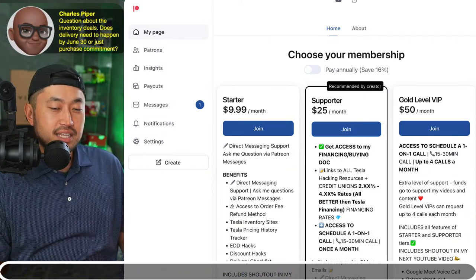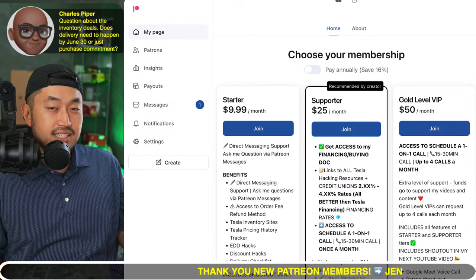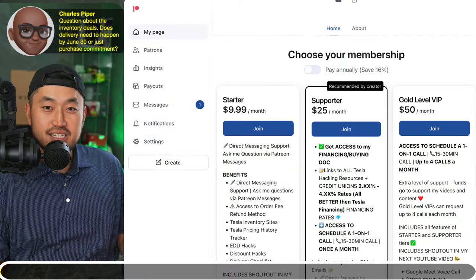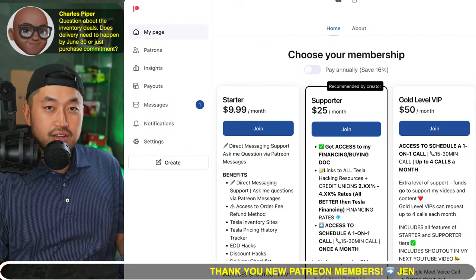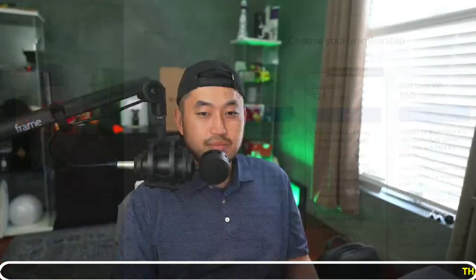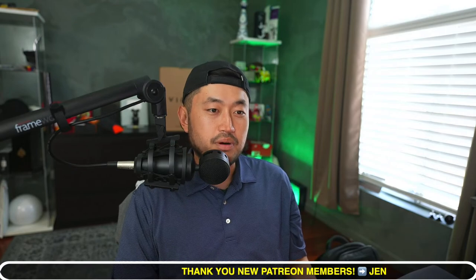Question: does delivery need to happen by June 30th or just the purchase commitment? That's a great question — we're two days out. If you lock in on inventory, you're pretty much locked in on price. Tesla will try to make you take delivery by end of month, but that's probably not realistic for everyone. They might give you ultimatums or suggest using Tesla financing first, then refinancing with a credit union at a lower rate. Your best bet might be to walk into a Tesla store, talk to them, and see what they can do.